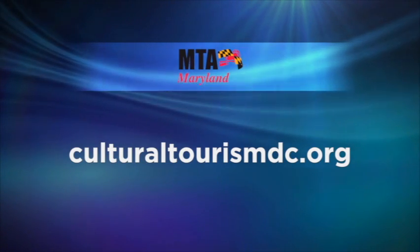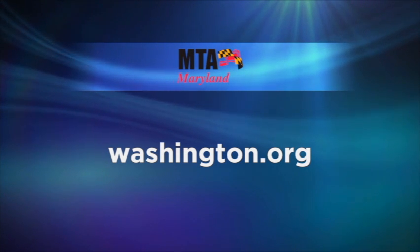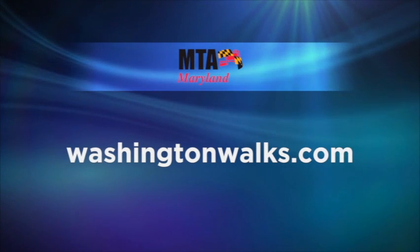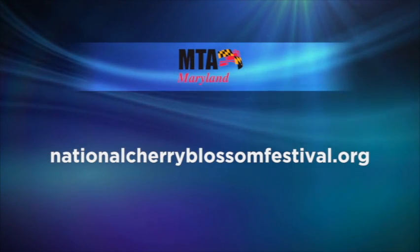I'm glad you mentioned the metro — they'll appreciate that. Where do people get specific information on everything to do in D.C.? Cultural Tourism D.C. publishes a weekly newsletter. If you go to culturaltourismdc.org, you can sign up — it comes out every Thursday morning and tells you everything going on for the next seven days related to arts, culture, history, and fun things in D.C. Washington.org is Destination D.C.'s website, the official convention and visitors bureau. There's also WashingtonWalks.com, and for the Cherry Blossom Festival, NationalCherryBlossomFestival.org — weeks of activity.